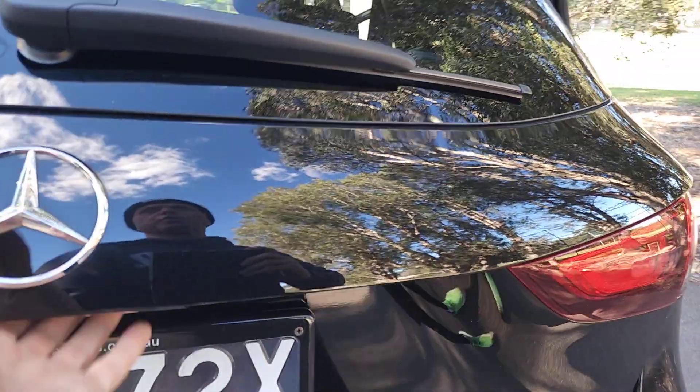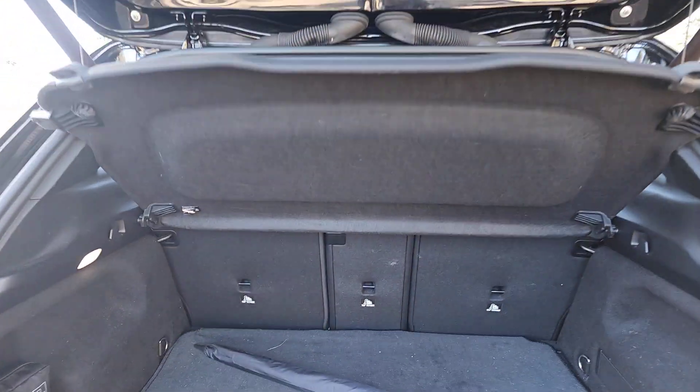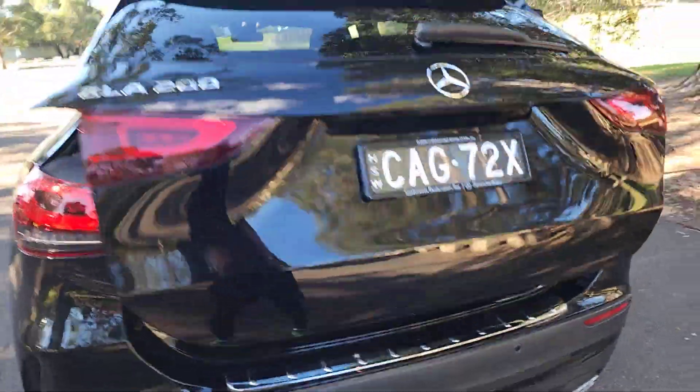Parking sensors, reversing camera — always looked after very well. You can fold those seats down. There's a Mercedes-Benz umbrella, push button boot. Best colour combination, with nice black number plates as well.